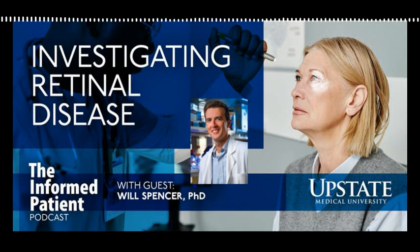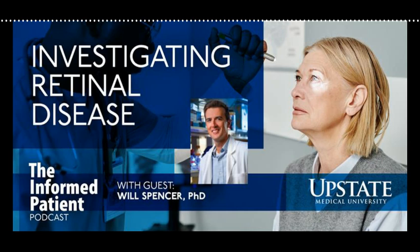Well, thank you so much for your time, Dr. Spencer. Thank you. My guest has been Dr. Will Spencer, an assistant professor of ophthalmology and visual science at Upstate. The Informed Patient is a podcast covering health, science, and medicine, brought to you by Upstate Medical University in Syracuse, New York, and produced by Jim Howe. Find our archive of previous episodes at upstate.edu/informed. This is your host Amber Smith, thanking you for listening.